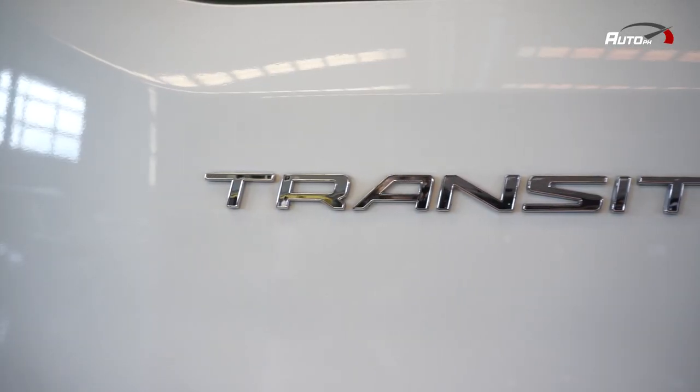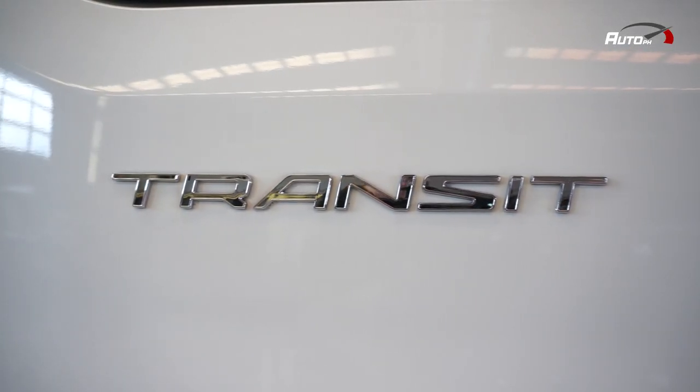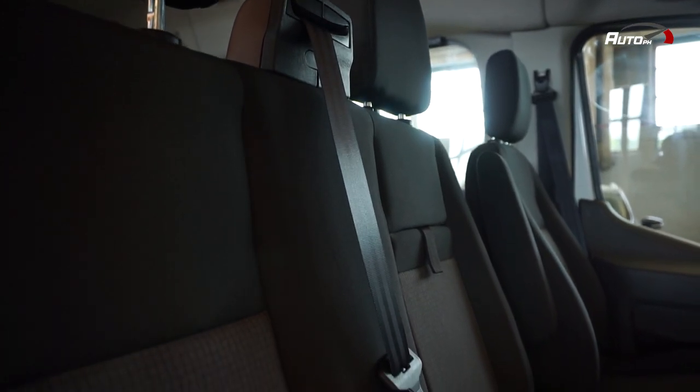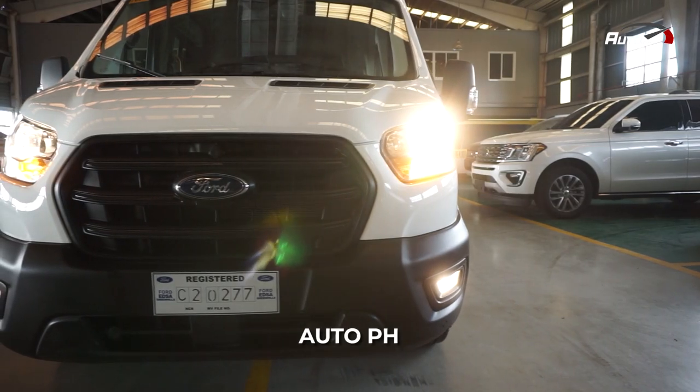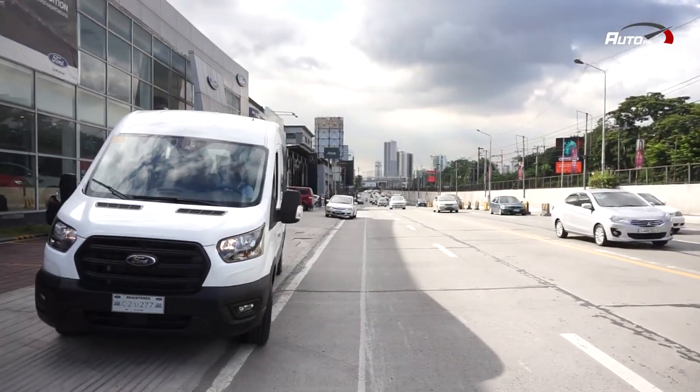Before we talk about the Transit's on-road performance, listen closely. If you are interested in purchasing a Ford Transit, you will get additional promos or discounts from Ford Edsa Greenhills by just telling them AutoPH.